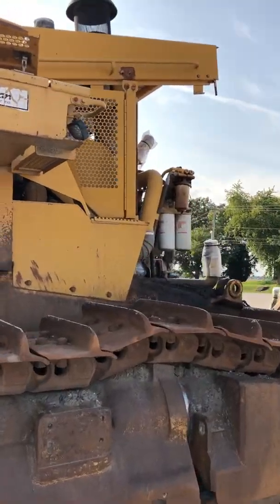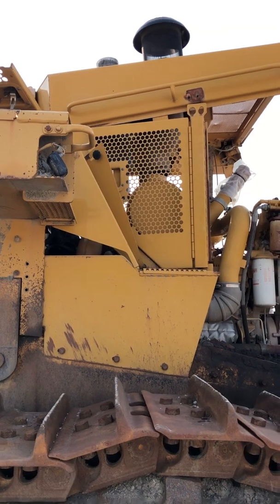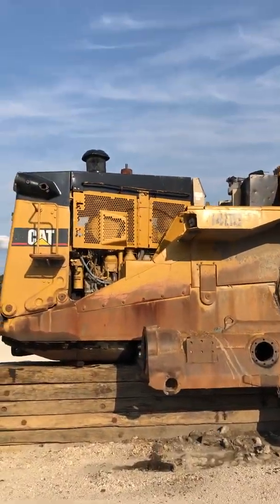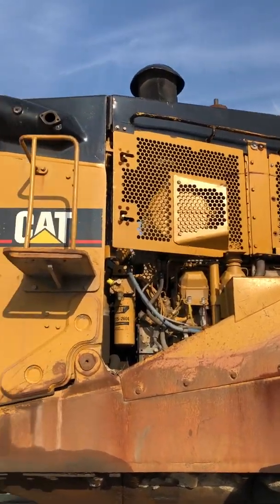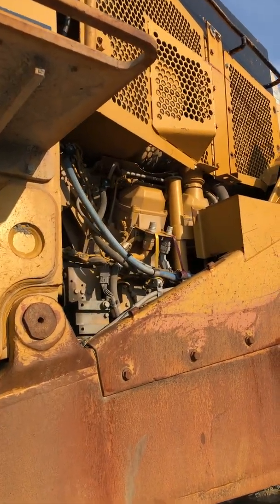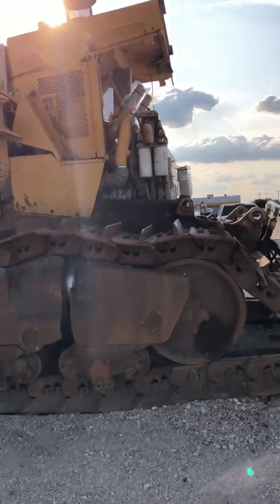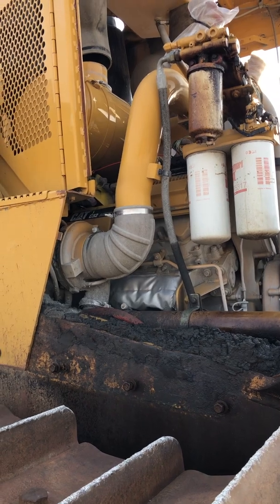The easiest way to tell if a machine has been retrofitted is this one has these triangle newer-style doors closest to the cab, where this one has square-type doors for its engine enclosure. That's a 3508 V8 configuration — the older engine. And this one over here is a smaller footprint; it's a C-32, a V12 design.